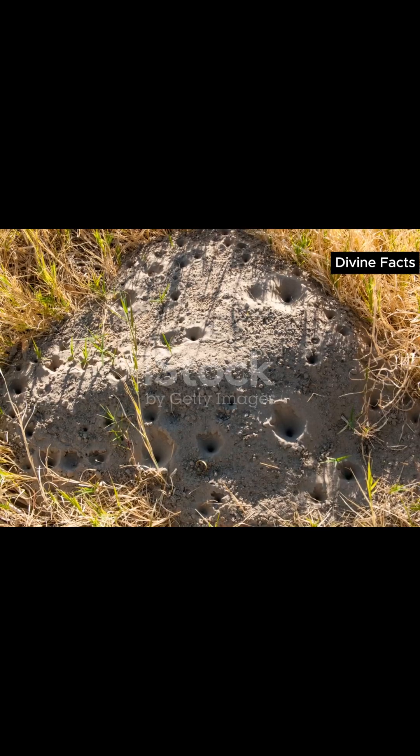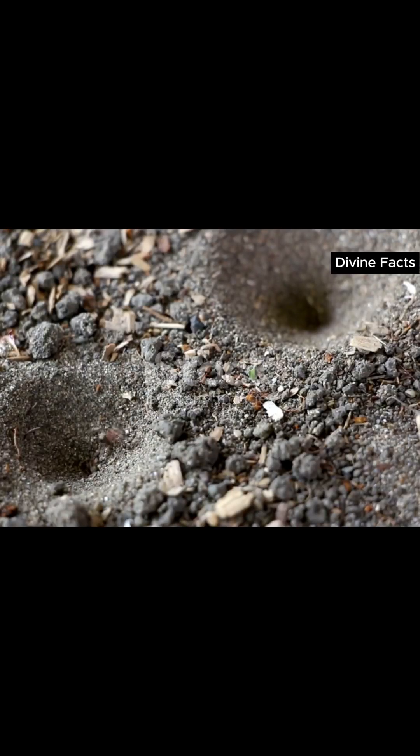Hidden beneath the sand, antlion larvae wait in silence. When an ant walks by, it slips into a perfect pit, and the antlion strikes, dragging its prey underground with hooked jaws.